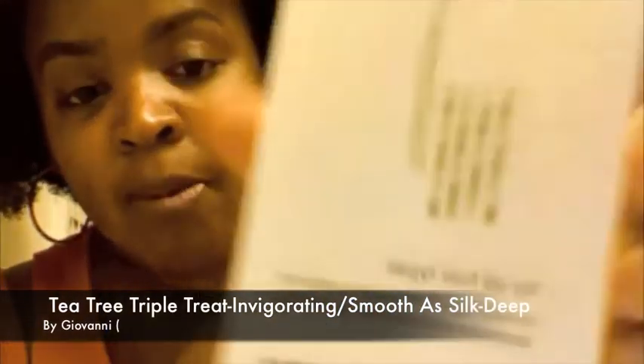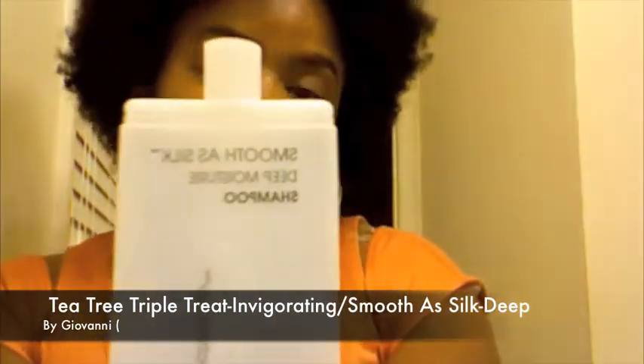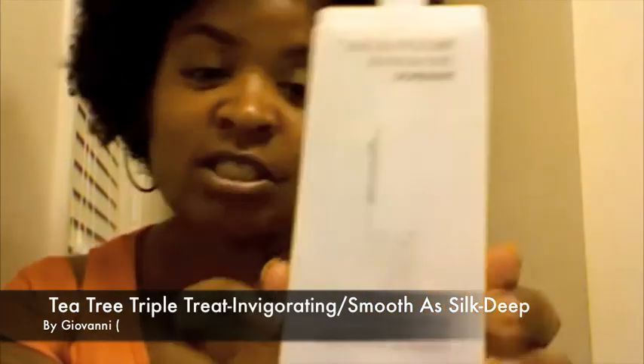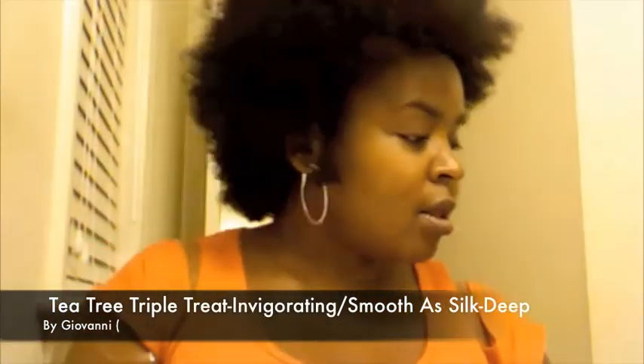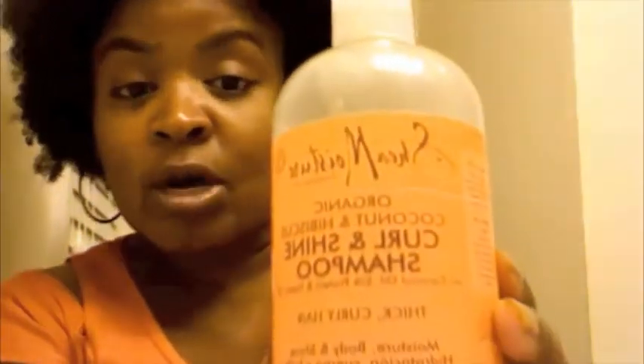I just wanted to tell you that I shampooed my hair with the Tea Tree Triple Treatment Invigorating Shampoo by Giovanni, the Smooth Silk Deep Moisture Shampoo by Giovanni, and the Shave Moisture Curl and Shine Shampoo — those are some of my favorite shampoos. I don't shampoo very often.